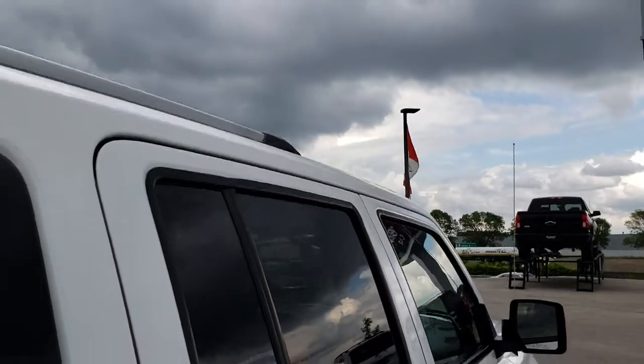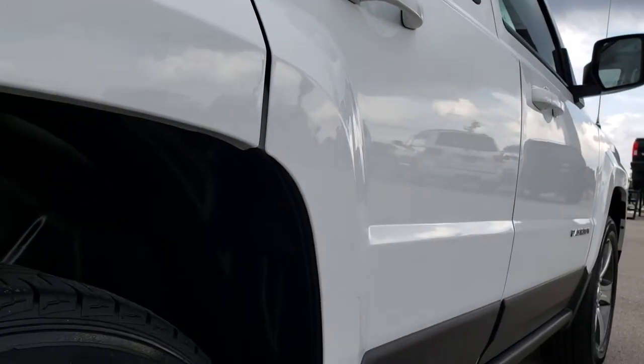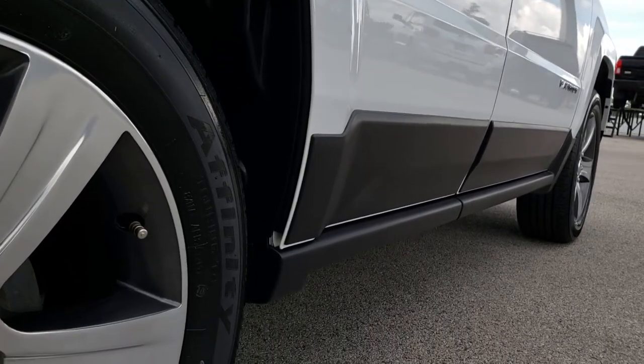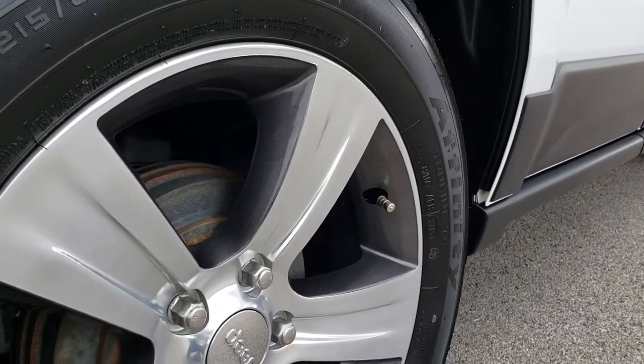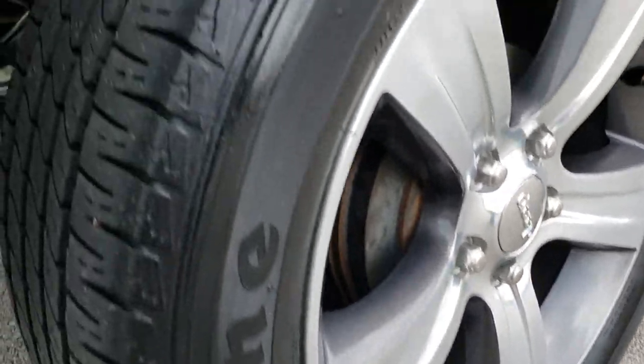The roof is in nice condition and it is nice and clean all the way down this side of the vehicle. This back rim is in nice condition as well, no scuffs or scrapes on that. And the back tires have just as much tread as those front tires.